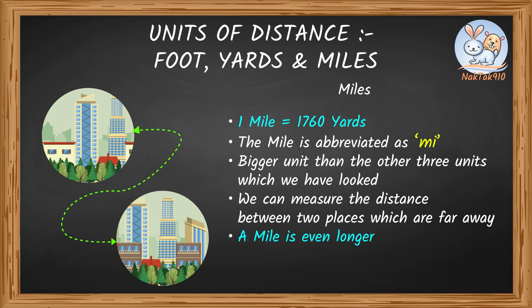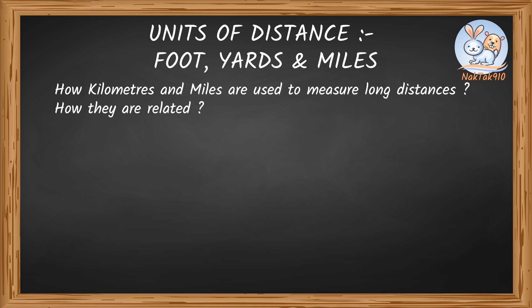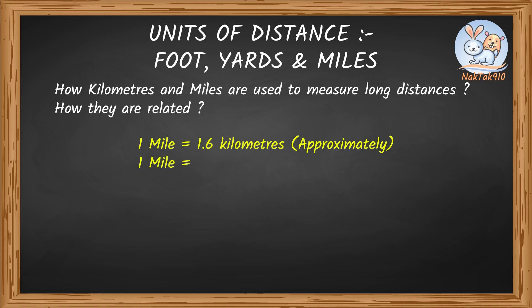A mile is even longer than a kilometer. With this, we're done with learning the basic units for the measurement of distances. Now let's see how kilometers and miles are used to measure long distances and how they are related. It takes approximately 1.6 kilometers to equal 1 mile. The exact value is 1 mile is equal to 1.609 kilometers.